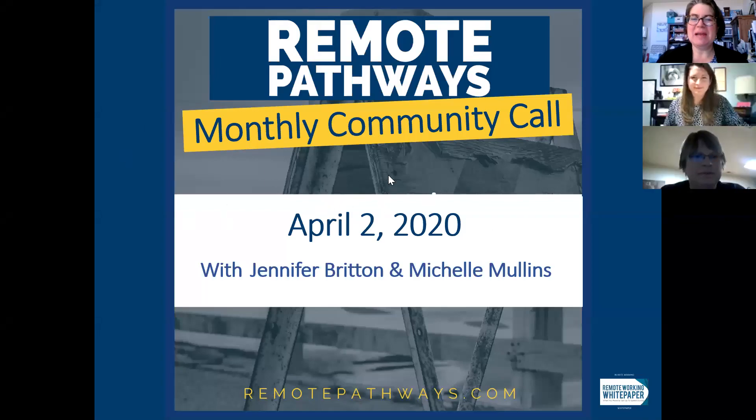Good morning. It is our April 2nd monthly community call. We want to welcome you to Remote Pathways. I'm Jennifer Britton, one of the two podcasters, the voices behind Remote Pathways. Good morning, and I'm so pleased to be joined by my co-host, Michelle Mullins. How are you doing today, Michelle? I'm grateful to be here, as always, Jen.